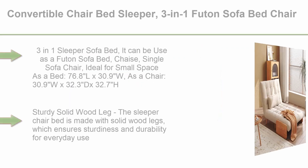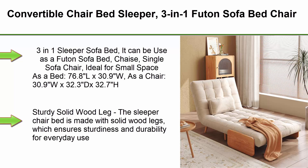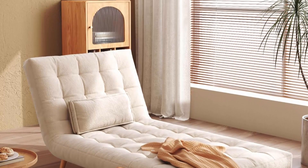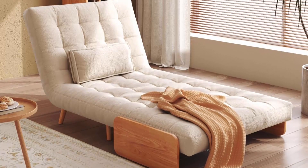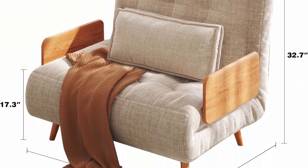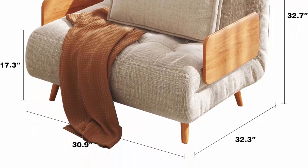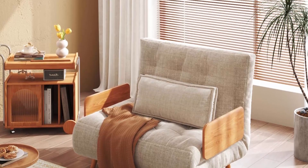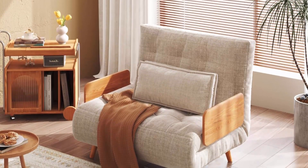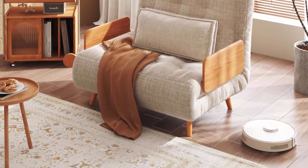Top 7: Convertible Chair Bed Sleeper, 3-in-1 Futon Sofa Bed Chair, Chaise Lounge, Fabric Sofa Sleeper, Recliner Sofa Chair for Apartment, Beige, 76.8 inches W x 30.9 inches. Can be used as a futon sofa bed, chaise, or single sofa chair. Ideal for small spaces. As a bed: 76.8L x 30.9W inches; As a chair: 30.9W x 32.3D x 32.7H inches. Sturdy solid wood legs ensure sturdiness and durability for everyday use. Breathable linen fabric and high-density foam ensure comfort and excellent support. Very easy to put together and use.